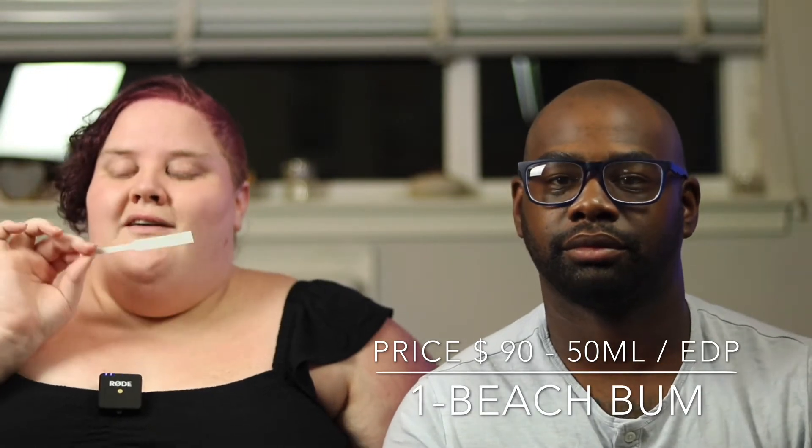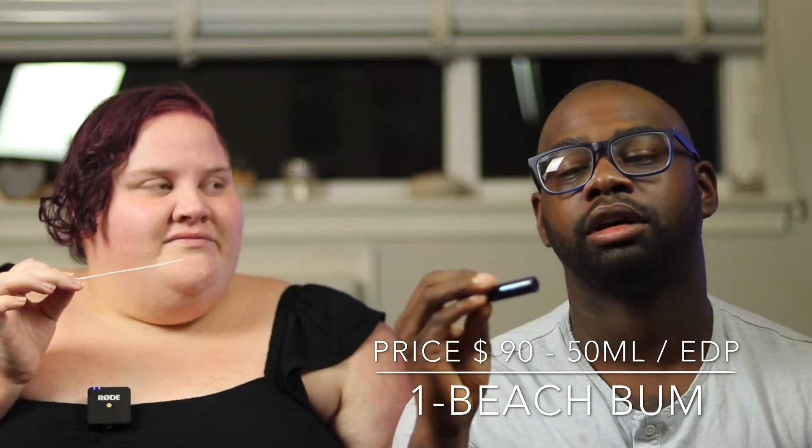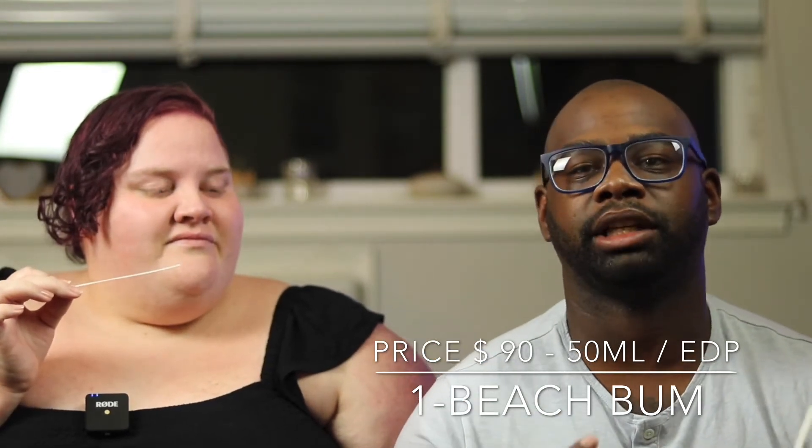Usually with beachy fragrances it says salty but I don't pick up on the salt — and this one is like boom, salt. Yeah, I do like this one. This is what I was hoping to like, just because of the Beach Bum name and I kind of like that beachy vibe in a fragrance.